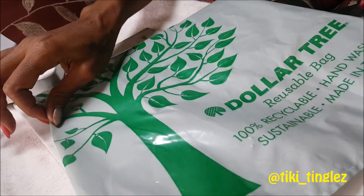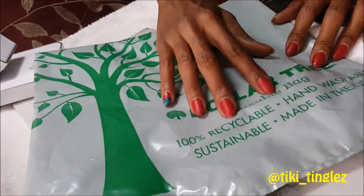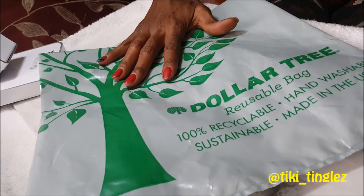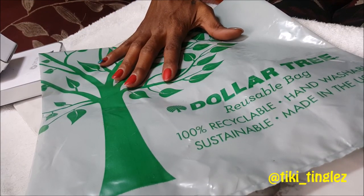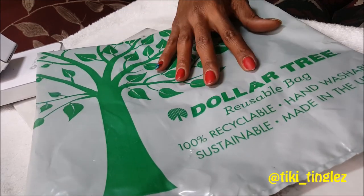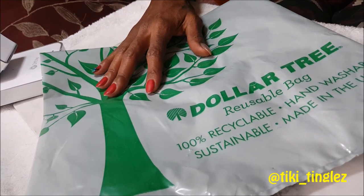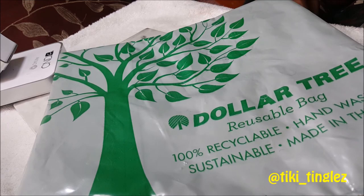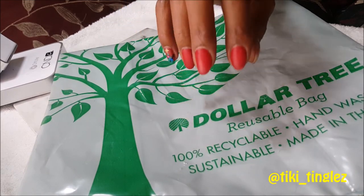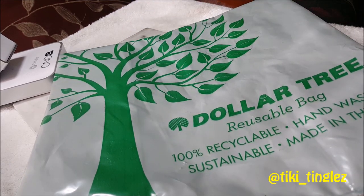So that has been our fun and exciting trip to the Dollar Tree — I hope it was a lot of fun! I picked up so many fun things. And before I go any further: no, I don't work for the Dollar Tree, I don't get any money from them — I just love going there. It's always fun and I can find new stuff for just one dollar. Thanks for tuning in to the Tiki Tingle Show! Like and subscribe, and bye — happy holidays!